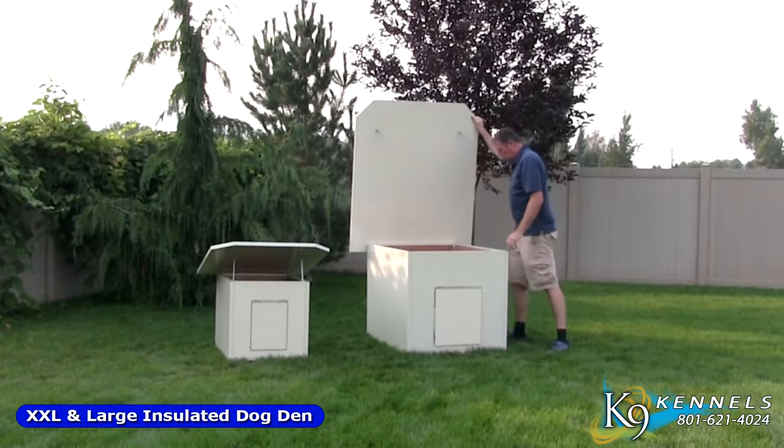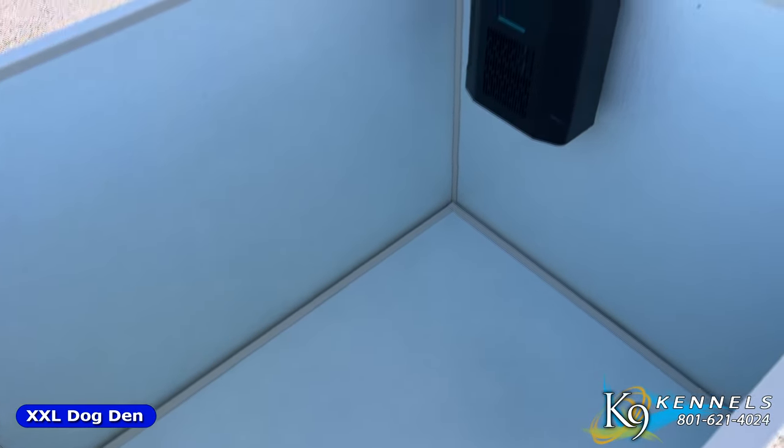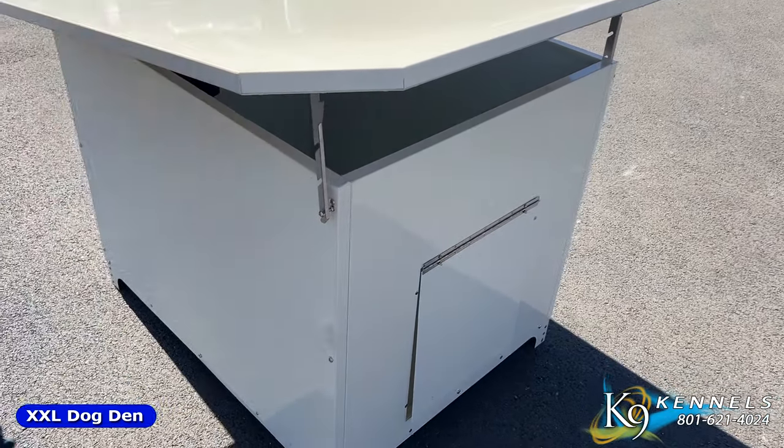It opens in multiple levels — all the way open so you can get in, reach your pets, reach the puppies, clean it out, and then you can decide what level of ventilation you want during these hot summer months so they can get more airflow in as well.